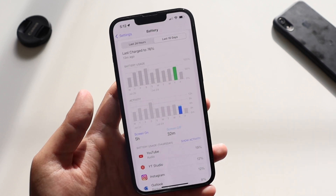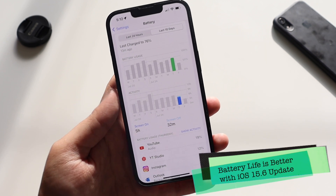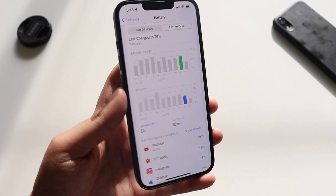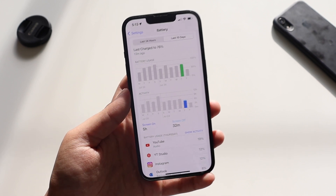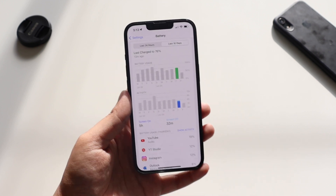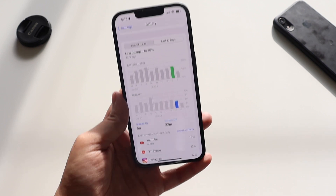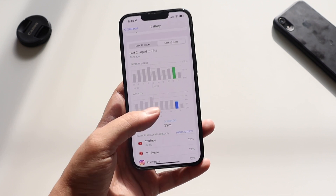Looking at yesterday specifically, I used my device down to about 80% and got a screen-on time of five hours. That means if I had used it down to 100%, I would have gotten close to seven to eight hours of screen-on time, which is actually good for a device like the iPhone 13. So if you're on iOS 15.6, battery life should not be an issue — these are the last updates of iOS 15, so it should be stable.